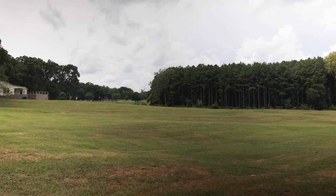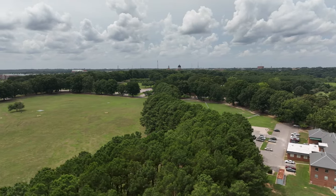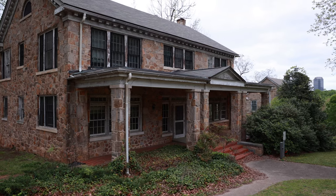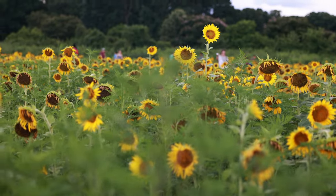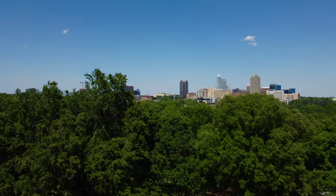Then there's Dix Park — a 300-acre site that blends historic architecture and rich landscapes into a unique destination in the heart of Raleigh. It's where the 4th of July fireworks are held and they have an annual sunflower field. You can learn more about the Dix Park renovations and everything going on there via the link.